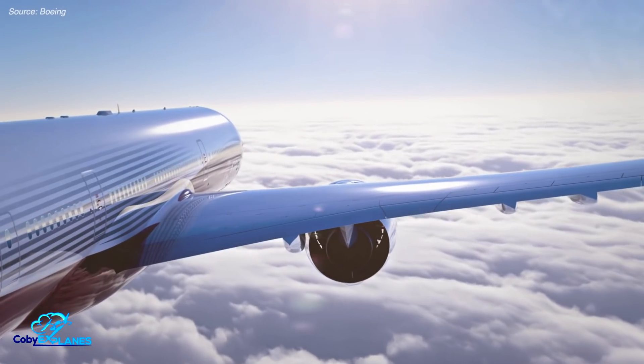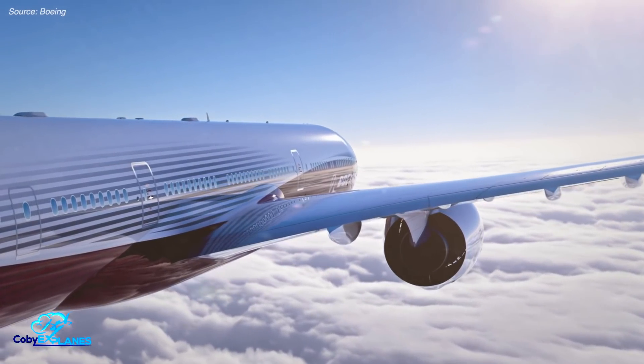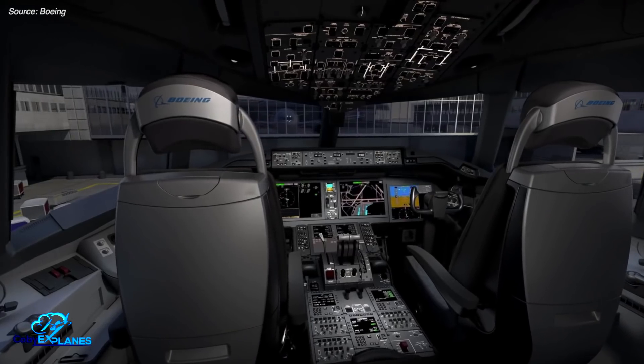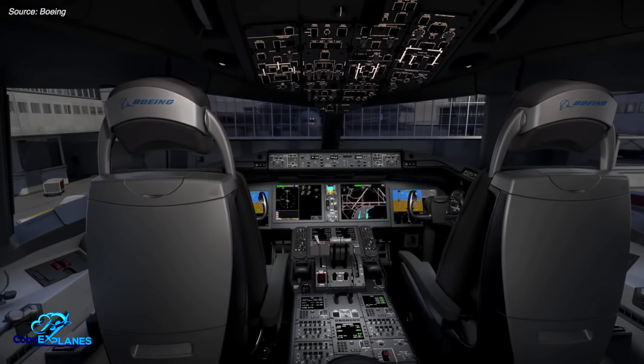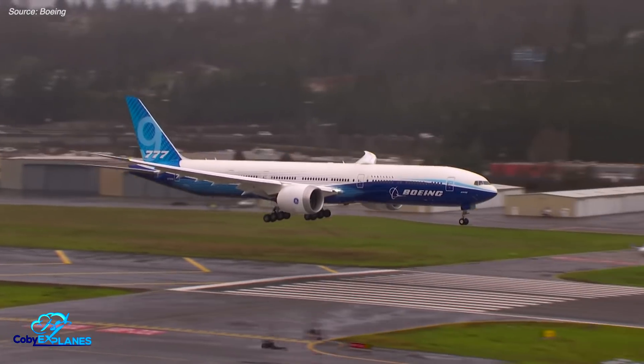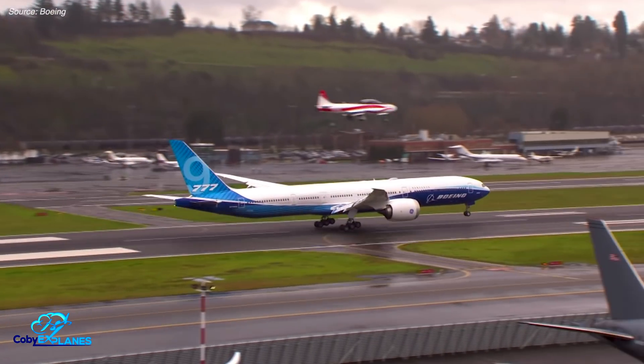For those concerned about pilots forgetting to unfurl the wings before takeoff, fret not. Boeing will include cockpit safety measures to remind pilots to lower the tips prior to takeoff. Further, they will test the jet with the wingtips folded up to ensure the plane is airworthy in all configurations.